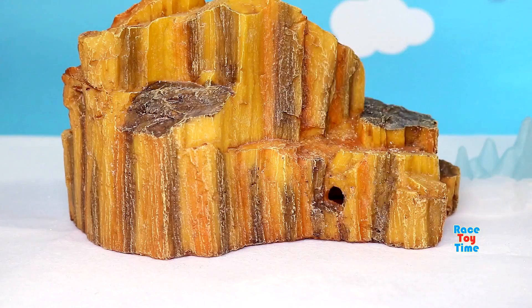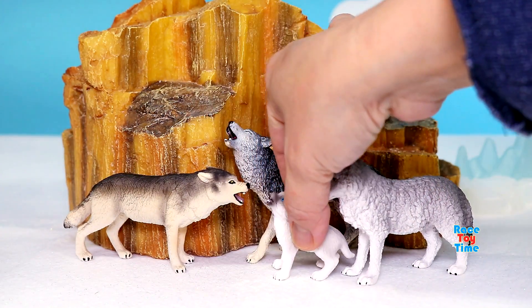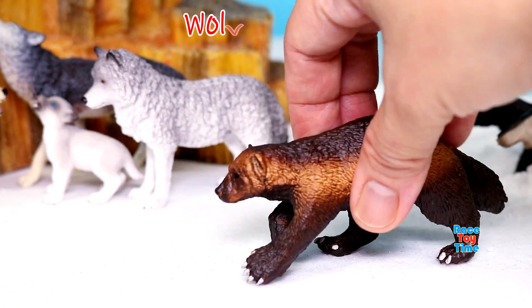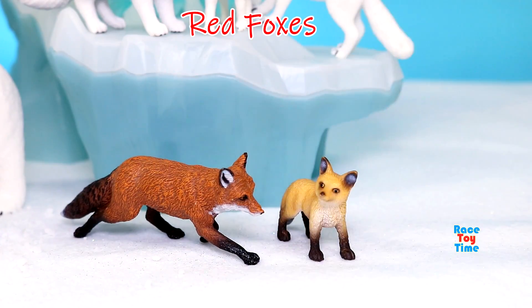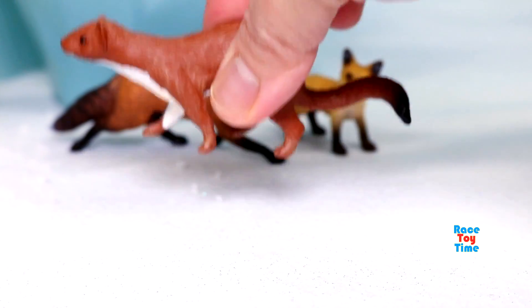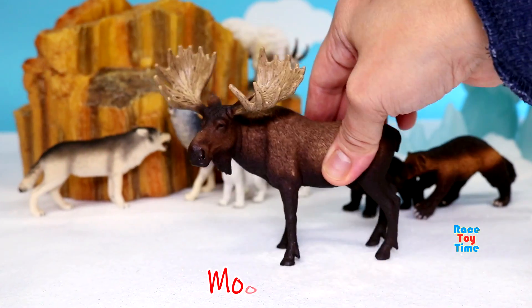Grey wolves. Wolverines. Red foxes. Weasel. Mountain goat. Moose.